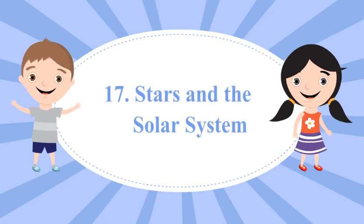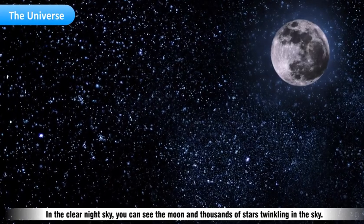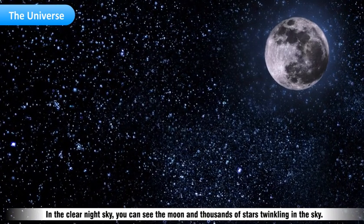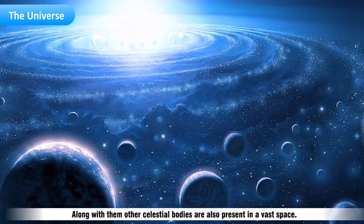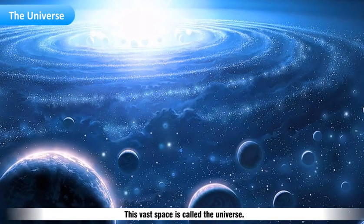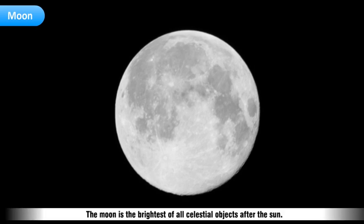Chapter 17: Stars and the Solar System. In the clear night sky, you can see the Moon and thousands of stars twinkling. Along with them, other celestial bodies are also present in a vast space. This vast space is called the Universe. The Moon is the brightest of all celestial objects after the Sun.